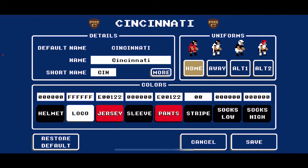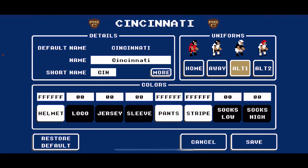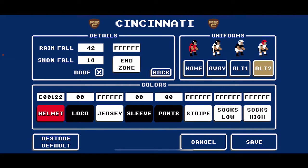Starting with Cincinnati — name and everything basically stays the same. The key color is Cincinnati Red, E00122. For their base home look: black helmet, white logo, red jerseys, red pants with black accenting. On the road: white jersey over black pants. For an alternate look: white helmet, black jersey, white pants. And a second alternate: red helmet with a black logo, white jersey over black pants. For end zones, Cincinnati had white end zones, so I stuck with that.